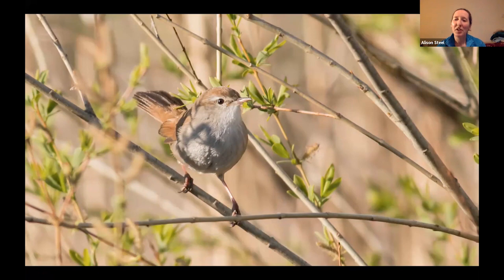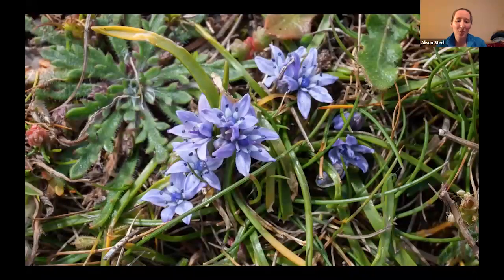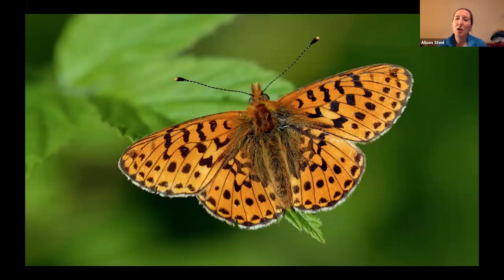We'll also focus on some of the other wildlife around as well, and not just fauna but flora too — perhaps finding species such as spring squill with its lovely blue flowers. There's also a possibility down here of a pearl-bordered fritillary and a number of other butterfly species too.